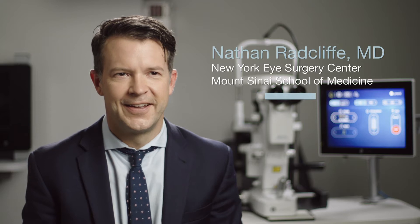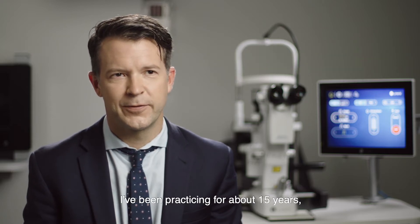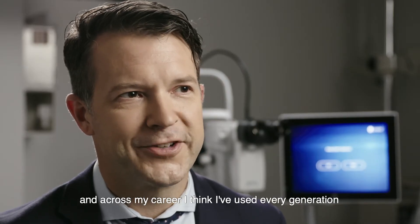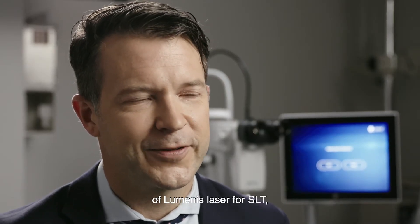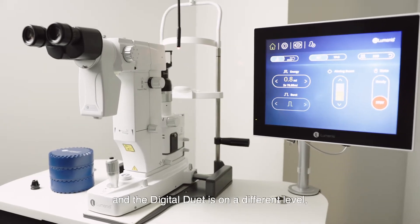Hello, I'm Dr. Radcliffe. I am a cataract and glaucoma specialist in New York City. I've been practicing for about 15 years, and across my career I think I've used every generation of Luminous laser for SLT, and the Digital Duet is on a different level.